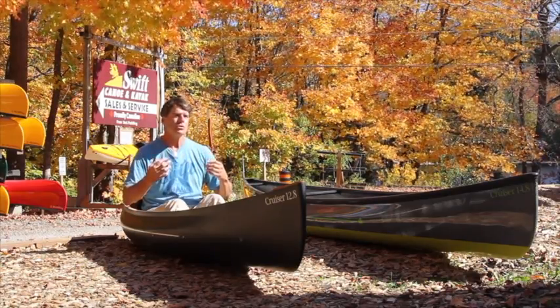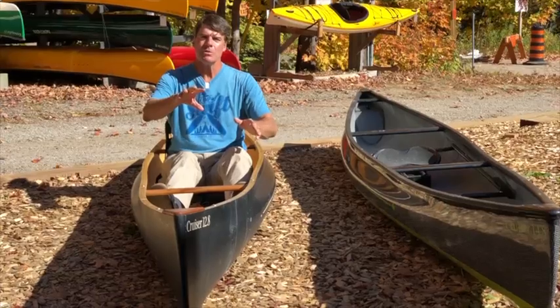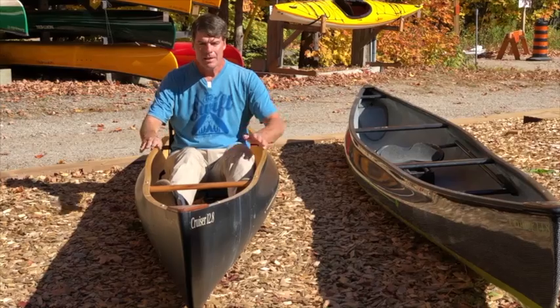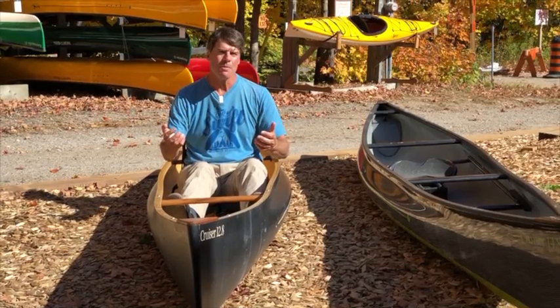These cruisers, when you paddle them, they track so straight. And then if you've got speed going, when you lean to the outside of the turn, they just turn so quickly. This boat is so comfortable to lean over — I feel like I'm literally in a whitewater slalom boat paddling it.